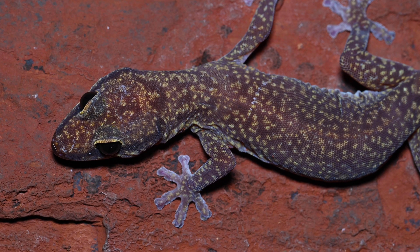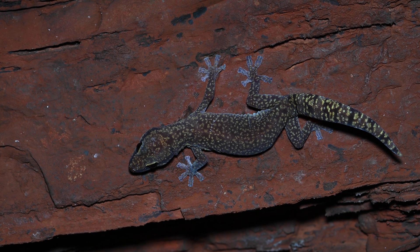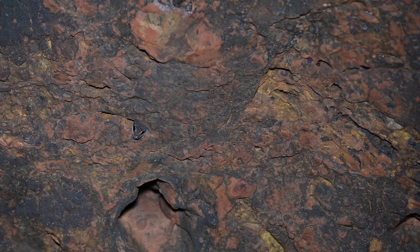Geckos such as these western marbled velvet geckos can be commonly found deep in the gorges. The adhesive pads on their feet help them grip to the steep and smooth rock faces, and they're able to navigate through this terrain with ease.